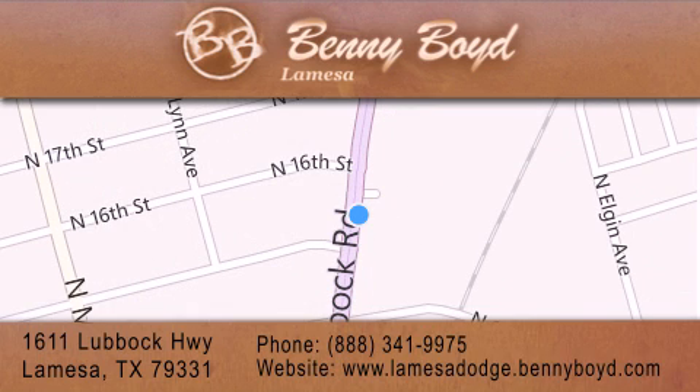For additional information, please visit our website, give us a call, or stop by our dealership. We are conveniently located at 1611 Lubbock Highway in La Mesa. We look forward to serving you, and please remember, you better buy from Benny.